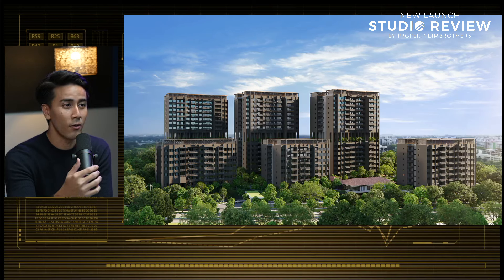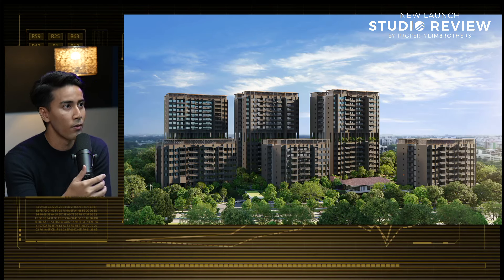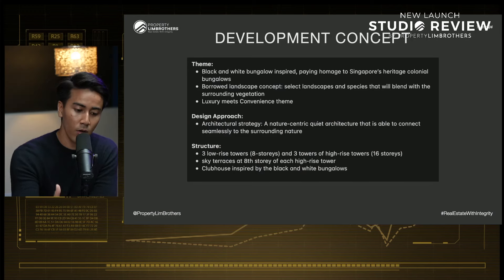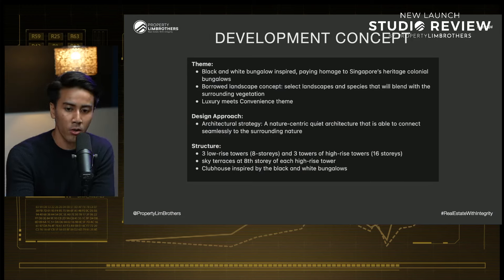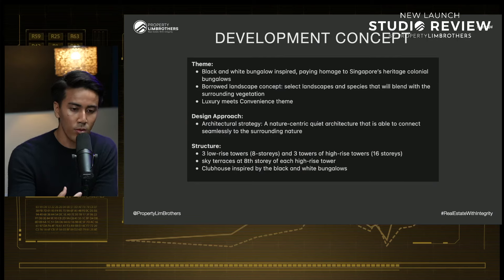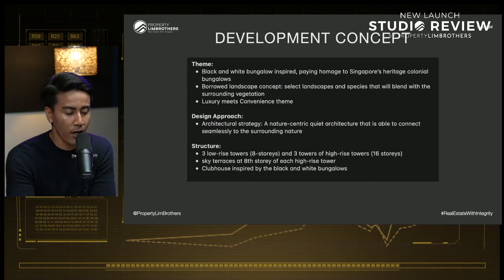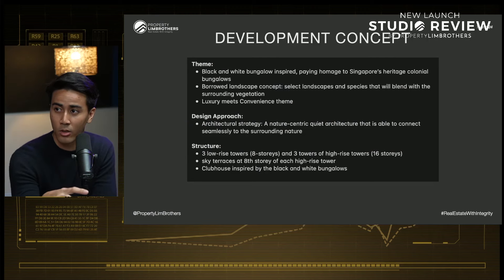Looking at the site plan, there are six blocks total: three low-rise towers and three high-rise towers. The orientation of the whole Lentor Mansion site plan — from an artist's impression — shows very good spacing between each block. When we look from a top-down approach you'll see the distance between blocks is very well distanced. This is in line with GuocoLand's vision of creating the Lentor Hills estate to be in harmony with nature, which is what Lentor Hills was previously all about.